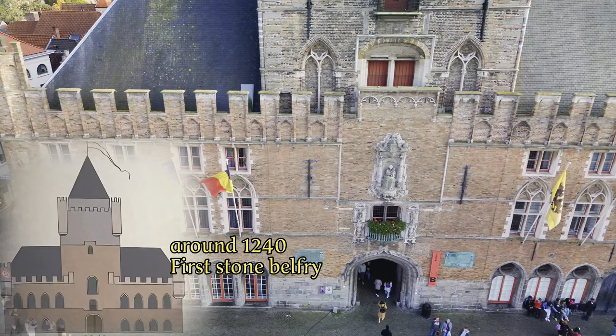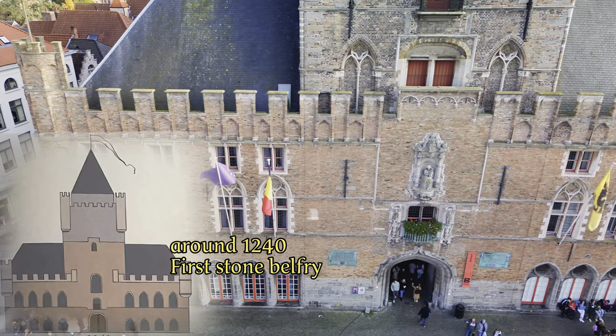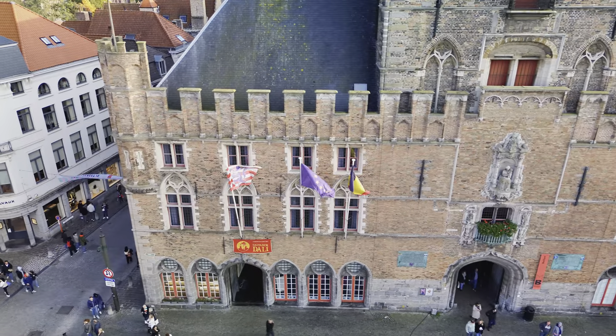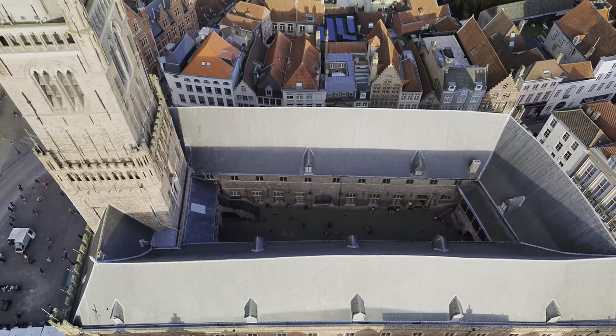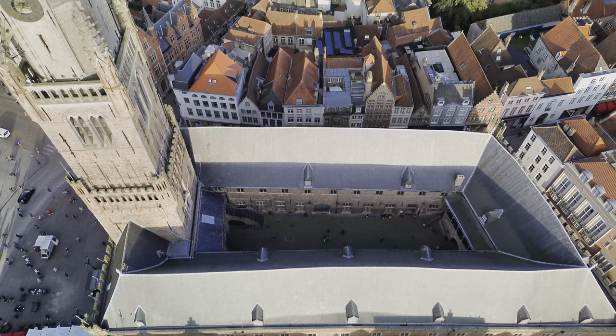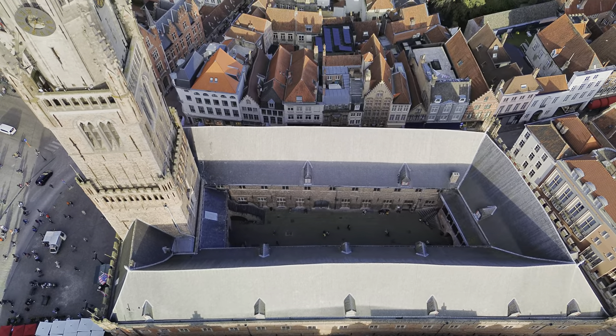This Belfry had only one floor, and the construction of this tower symbolized the rise of a new power: the wealthy bourgeoisie. Until then, building structures like this was reserved only for the church and nobility.